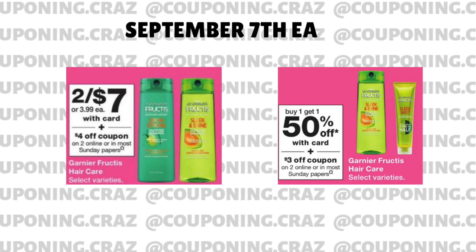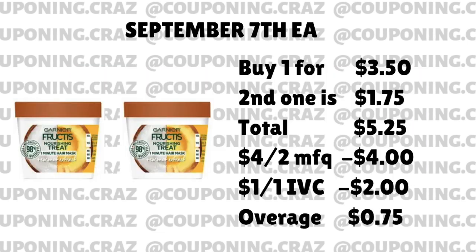The manufacturer coupon is going to be $4 off, and then the IVC is $1 off of one. As you guys know, IVC is a store coupon and it applies to each individual item that qualifies, so it's going to apply twice when you just have to scan it once. So you're going to be left with an overage of $0.75. Walgreens doesn't give you money back, so what you have to do is add another item that that $0.75 is going to apply to. And you want to make sure that the IVC is scanned last.